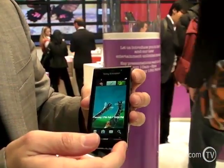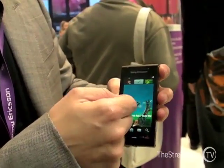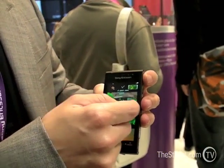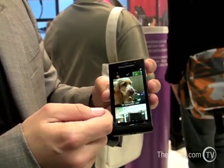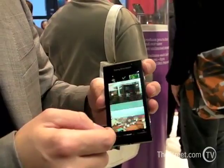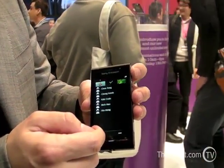It's a Symbian Foundation S60 Series 5, 5th edition — a full touch product. It's Sony Ericsson's first product from the Symbian Foundation. We expect it available in the second half of the year, so it's still very early software-wise, but you can see a little bit of the responsiveness and how it moves.